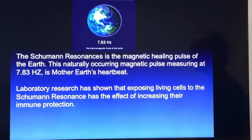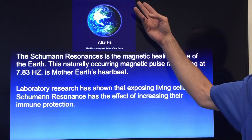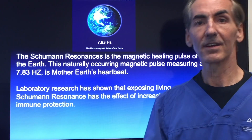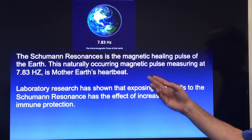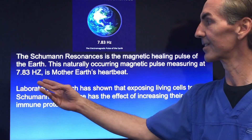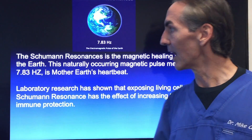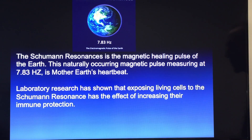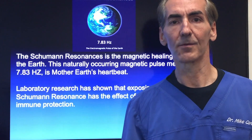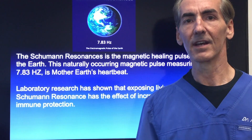What I'm going to talk to you about today is based on energy. We look at something called the Schumann Resonance, which is the earth's frequency — a magnetic healing pulse on the earth. This naturally occurring magnetic pulse measures at 7.83 Hertz and is the earth's heartbeat. Laboratory research shows that exposing living cells to the Schumann Resonance has the effect of increasing their immune protection. That's one reason why it's always great to get your feet back in the ground — something called earthing.